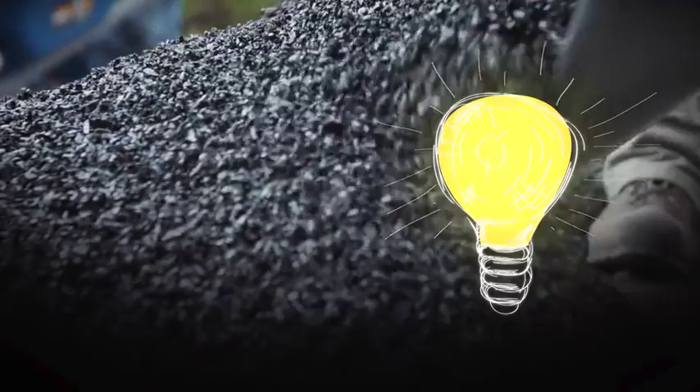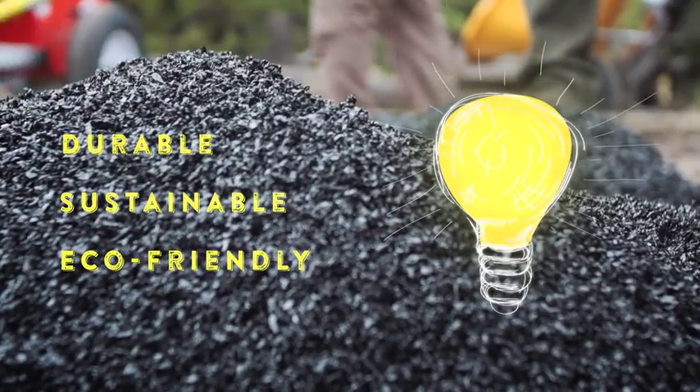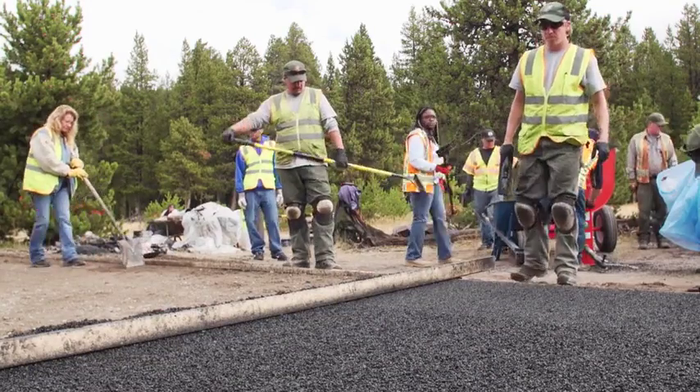The challenge was to find a better paving material that could stand up to increased use, be sustainably produced, and not disturb the sensitive thermal systems of the Upper Geyser Basin.